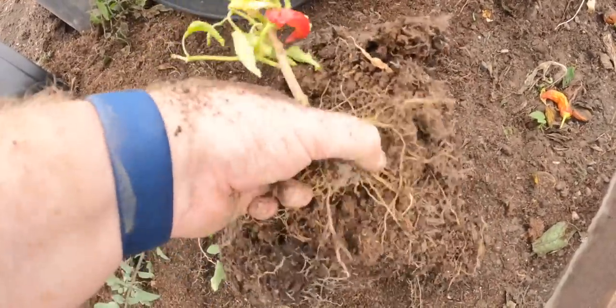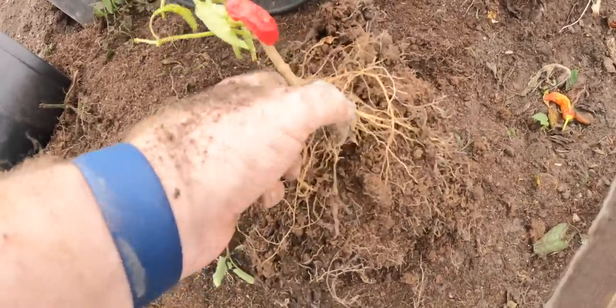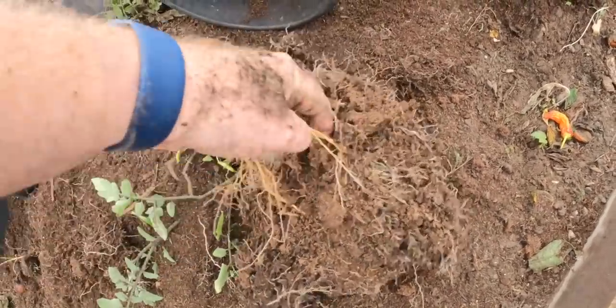I forget what they're called now, but I really like them - nice little things for propagating seeds. They work well; everyone seems to germinate with them.